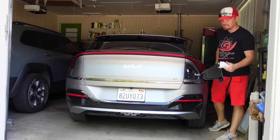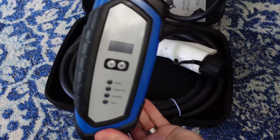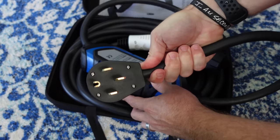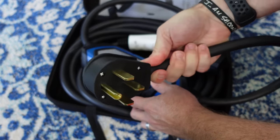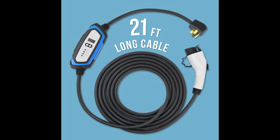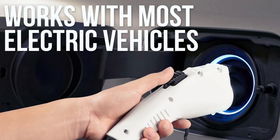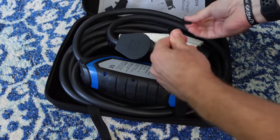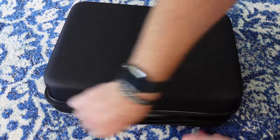This video is sponsored by Lectron portable EV chargers. Lectron supplied us with this 240-volt 32-amp portable charger, and it drastically cut down our home charging times. This particular charger has a 21-foot heavy-duty cord, a NEMA 14-50 plug for the house, and a J1772 connector for any mainstream EV on the market today. If you're interested in getting a portable charger for your EV and helping out the channel, click the link down in the description below.